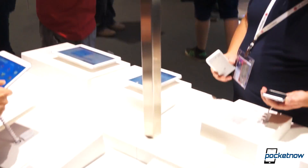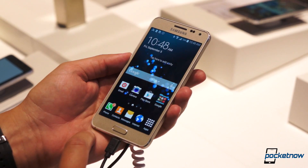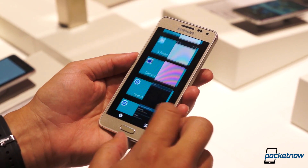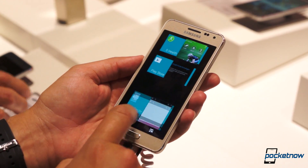It's not brand new, but it's still new enough to those of us from American press outlets — the concept of a high-end Samsung smartphone that actually feels high-end. I'm Michael Fisher with Pocketnow, and this is a quick hands-on of the Samsung Galaxy Alpha.